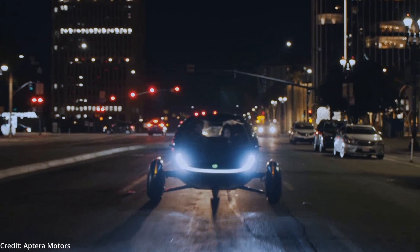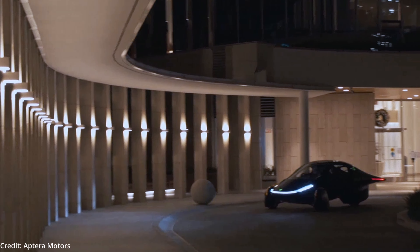Depending on the battery size chosen, outside of its 40-mile solar-powered range, the car has a 1,000-mile maximum range using the largest battery pack, which stores 60 kilowatt-hours of power and weighs just 1,800 pounds.